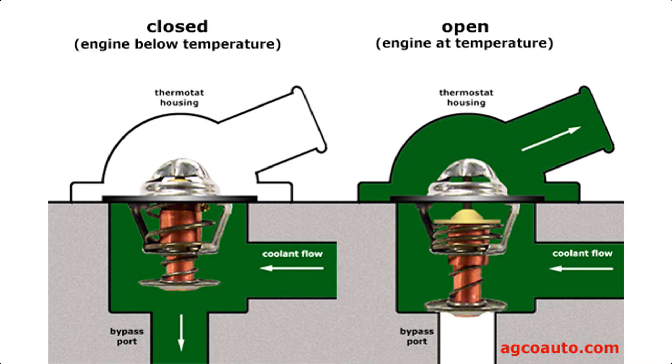The thermostat in your car has one job, just one. And that job is to ensure that the coolant temperature maintains a minimum temperature. The thermostat will stay closed until the coolant reaches that minimum temperature, at which point it'll start to open up and allow the coolant to flow through. It stays closed to allow the coolant to heat up as fast as possible, and it does this to minimize wear on your engine components.